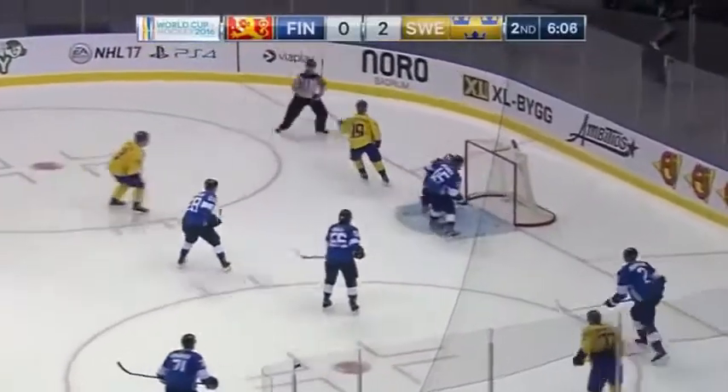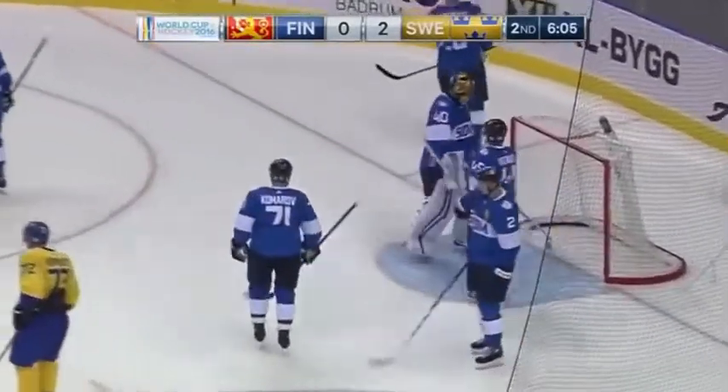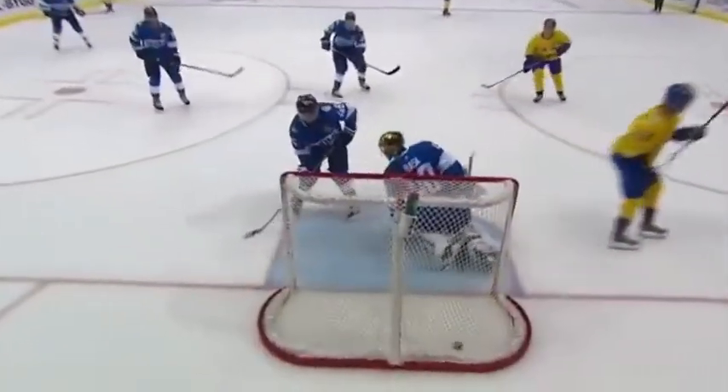Patrick Hornquist in front, deflected him! Hornquist's goal, as it went in off Sammy Vatnin I believe, and it's 3-0 Sweden.